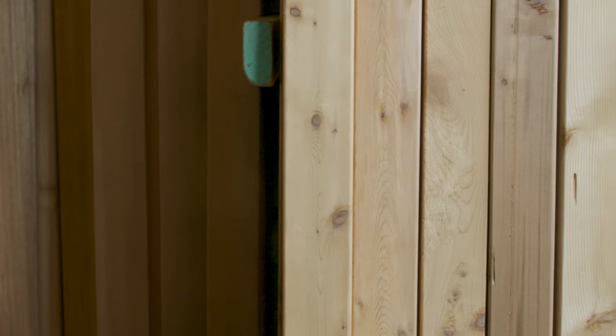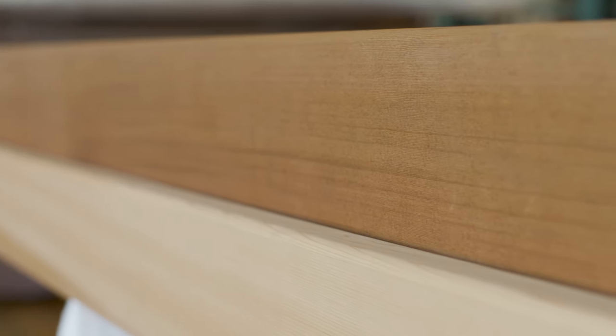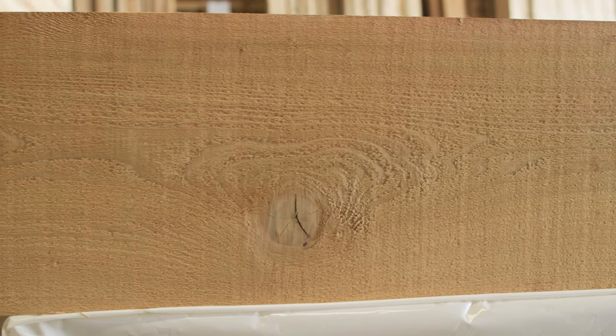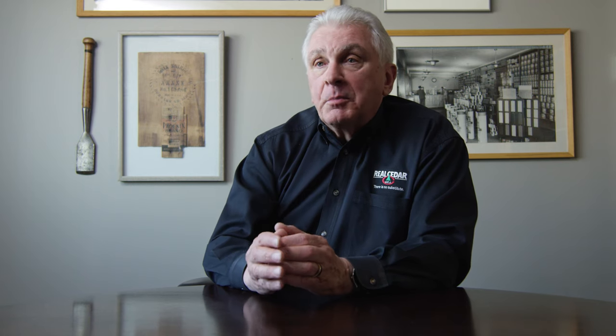It's a non-resinous wood species, which means it accepts a wide range of finishes — no pitch or resin in Western Red Cedar. But what really drives the decision-making process, other than its reputation, is mostly what it looks like, because it's arguably one of the most beautiful softwood species available in North America.